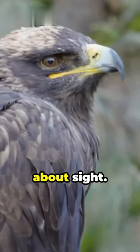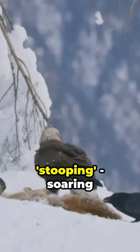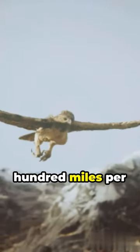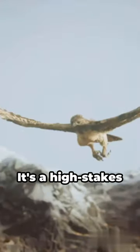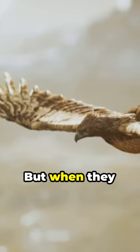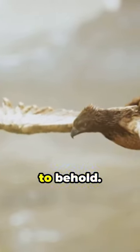But it's not just about sight. Royal eagles use a technique called stooping — soaring high, then diving at speeds over 100 miles per hour to snatch their prey. It's a high-stakes game. The prey can dodge and the eagle can miss. But when they succeed, it's a sight to behold.